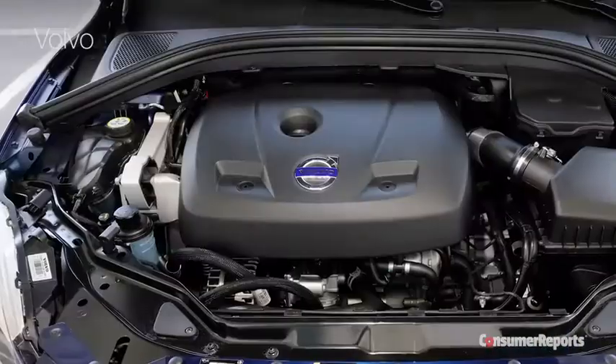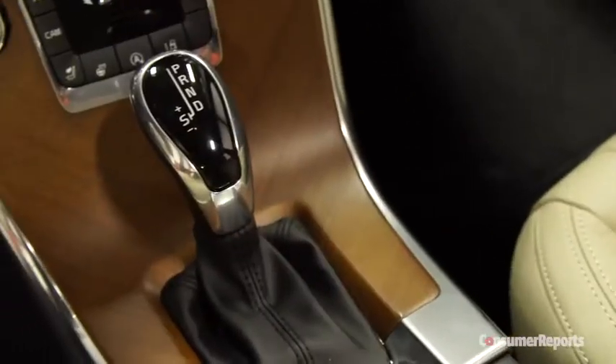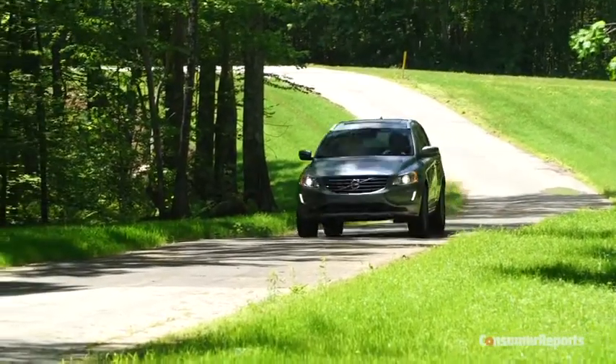The XC60 T5 has the other, more popular engine choice. Volvo has finally caught up with what basically seems to be every other luxury SUV, putting a two-liter, 240 horsepower turbocharged four-cylinder into the XC60. Also following the herd, both engines come with an eight-speed automatic transmission. It's smooth and works well, so the engines are up to date.